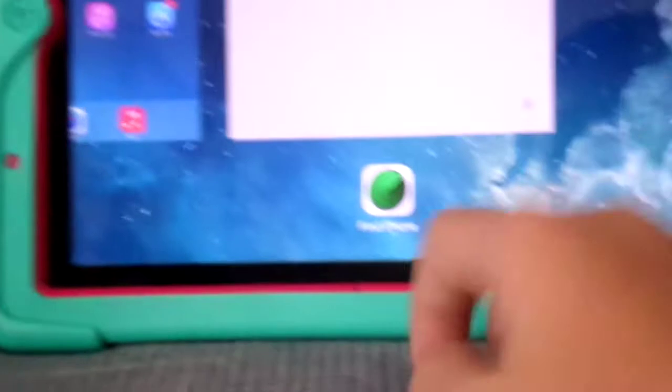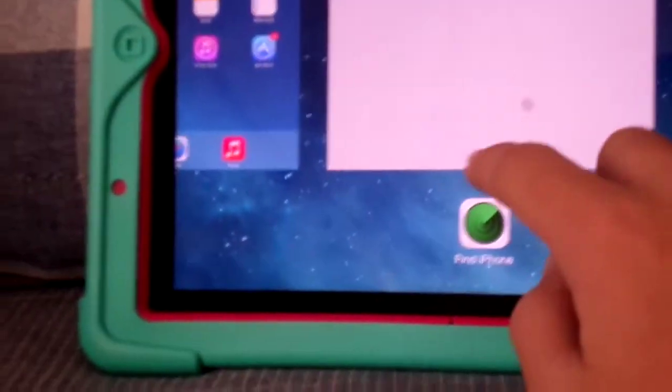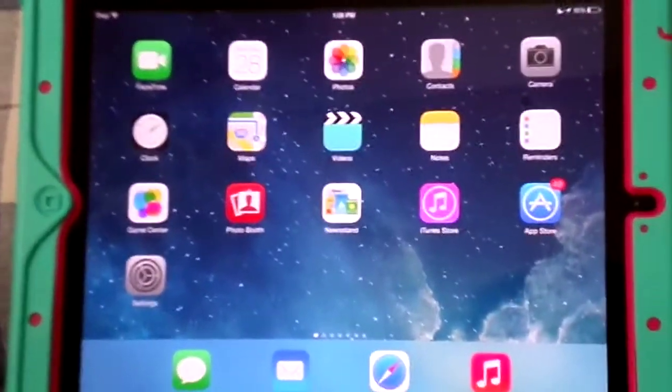As you can see, it's still in our history, but Guided Access is not activated anymore.